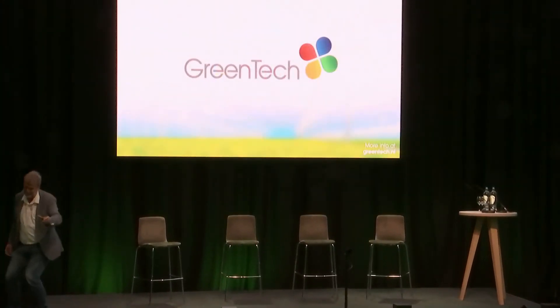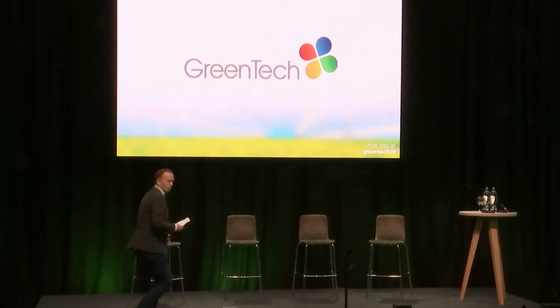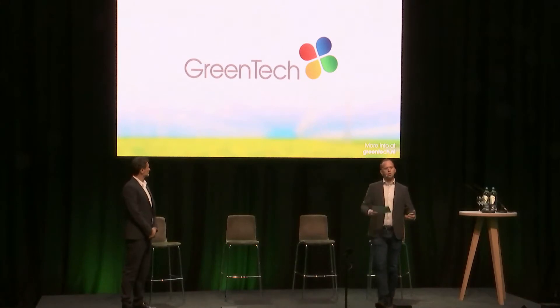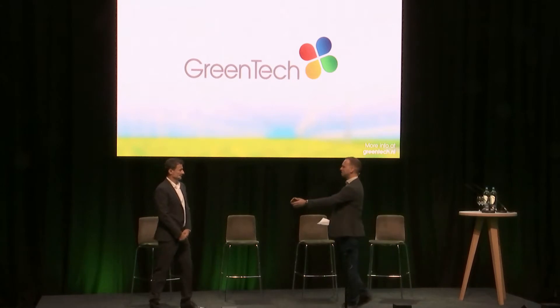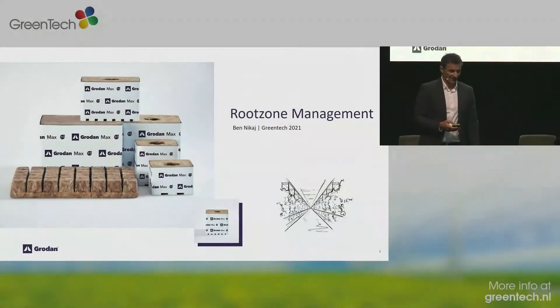Thank you, René, for your valuable insights into growing medicinal cannabis. Going to our next speaker, this is Ben Nikai from GrowDone, a leading substrate company producing stone wool — actually a good growing media to be able to steer on crop level. Ben will give us all the information on how to really steer the root zone management and get higher yields and quality in cannabis.